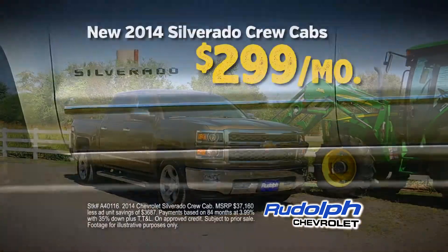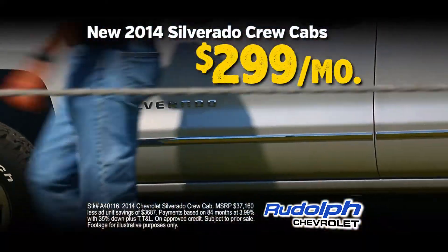At Rudolph we have a big selection of crew cabs priced at $2.99 a month. Best of all, you know that at Rudolph we're going to treat you right. It's something we've been doing for more than 50 years.